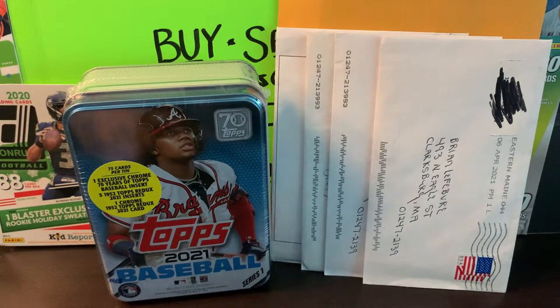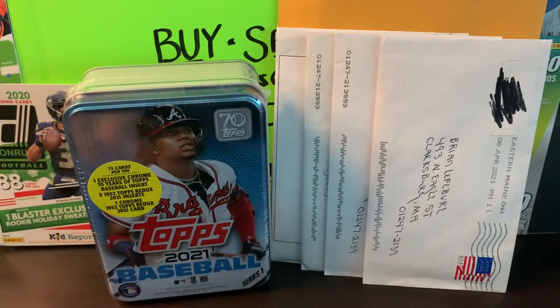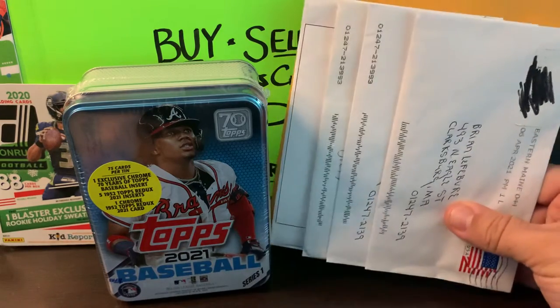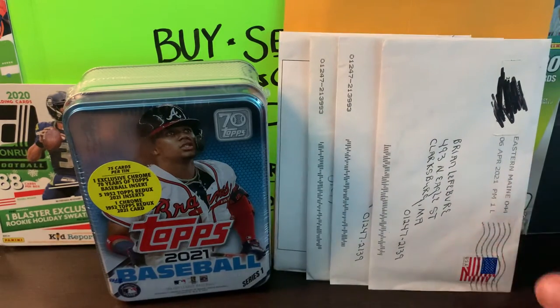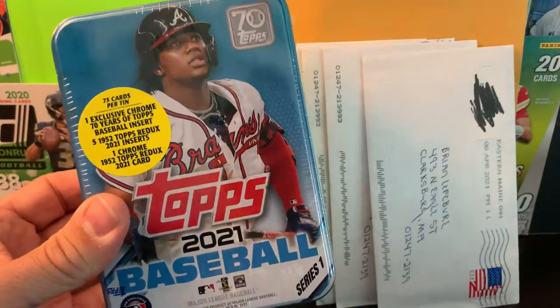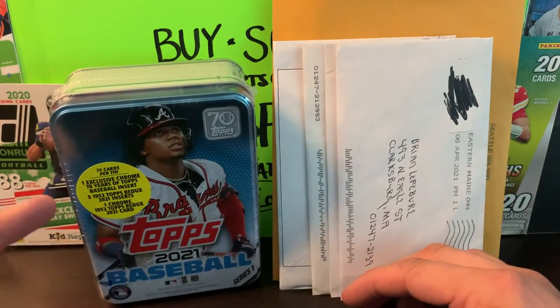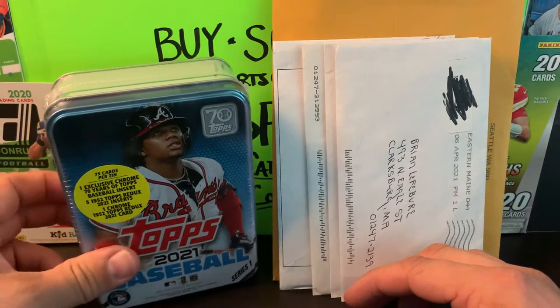What's happening everybody, this is Brian over at BPL Sports Cards and Collectibles coming back with another brand new video. Today it's Mail Day Monday. As you can see in the background we've got some mail to go through, and after that we've got this new 2021 Topps Baseball tin to open up. We're going to see what we've got in there. We've got some special stuff on this — see if we can't pull something cool.